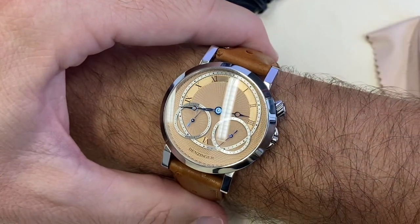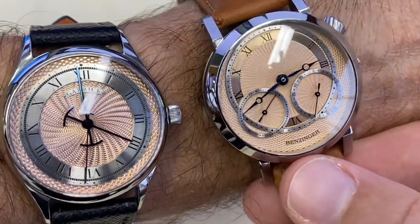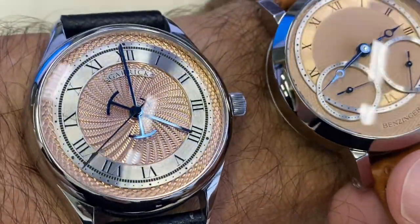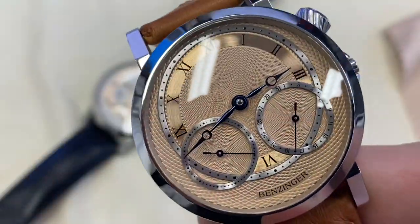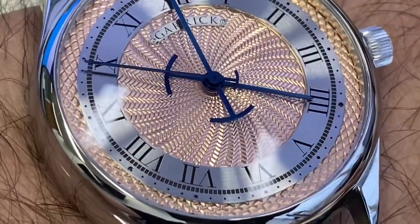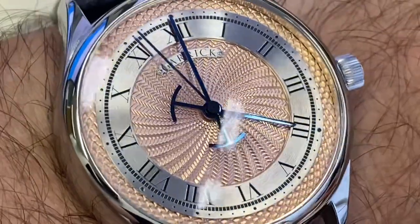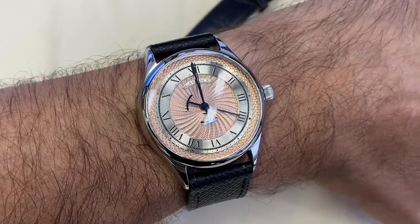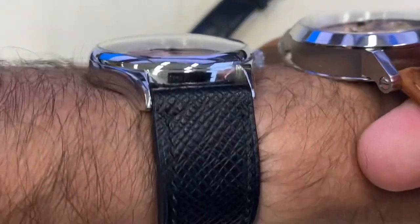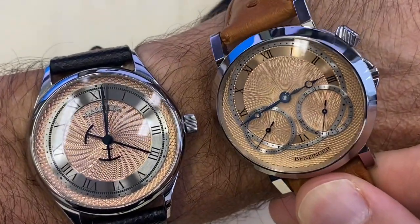Tell me what you think. If you remember, I showed you my recently acquired Garrick S5, which also has an in-house movement — actually quite a bit thinner — and a very deep guilloche on the dial, with a layout also reminiscent of what George Daniels was doing. Very different look in terms of the case and movement: the Garrick is pretty simple, which I like, while the movement from Benzinger is quite extravagant. Let me know which one you prefer.